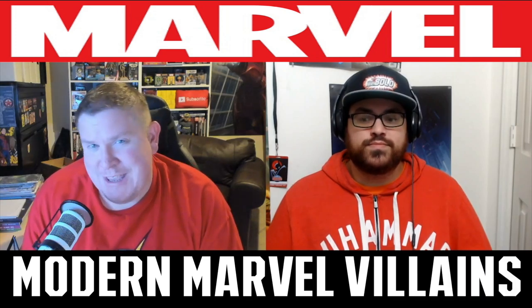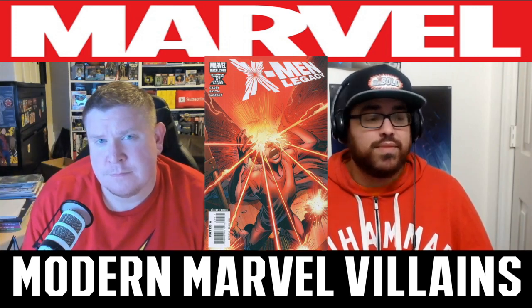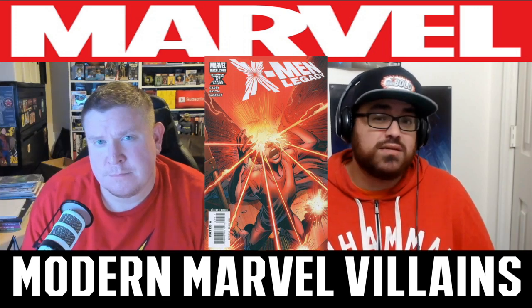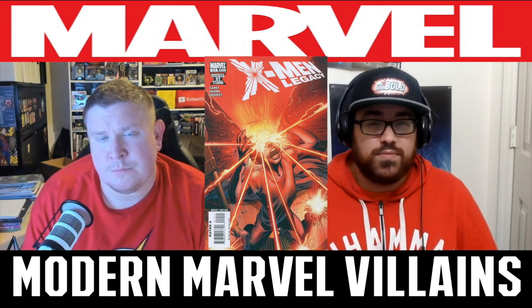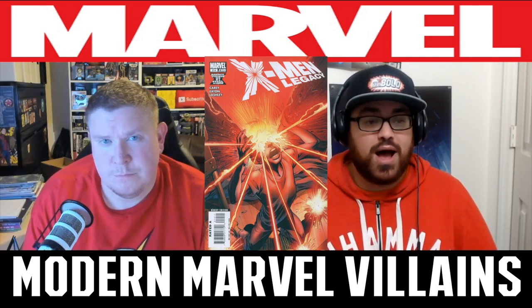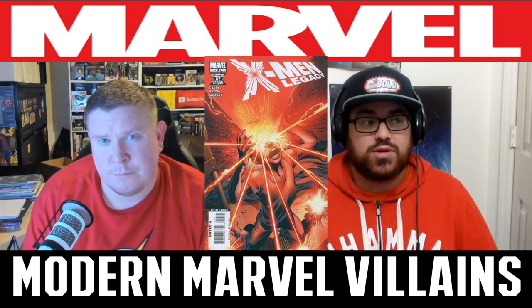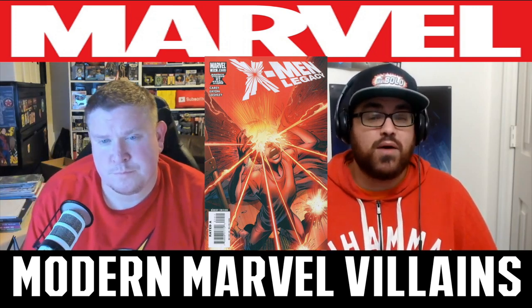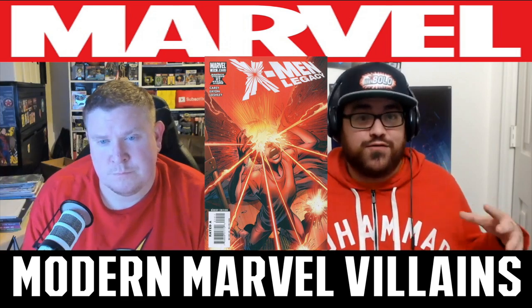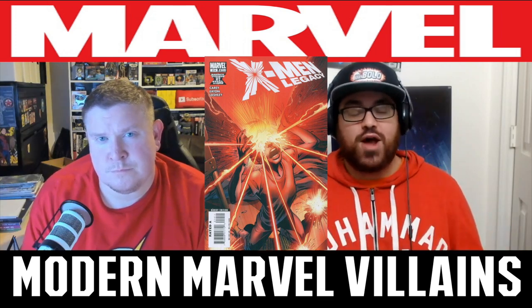Coming in at number three, we get X-Men Legacy number 214. Yeah, this is the first appearance of Miss Sinister. This has been a book that has seen a rise and fall several times on the secondary market. It was a dollar bin book for a long time, got kind of hot and popular when Miss Sinister showed up again, with some speculation around the character — it became a $10 to $15 book, and then kind of fell off again. Then with House of X and Powers of X, we saw every older X character be used and rise again in popularity.